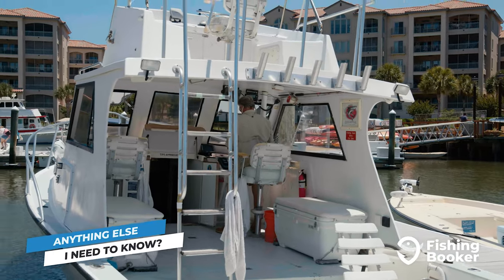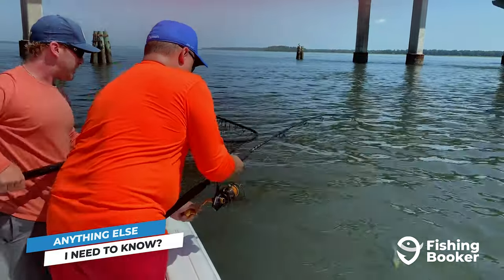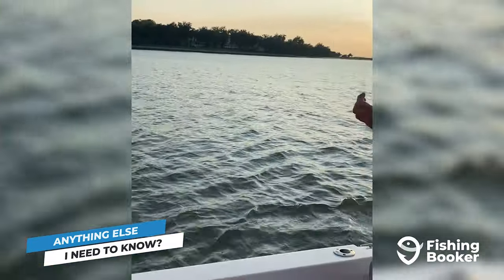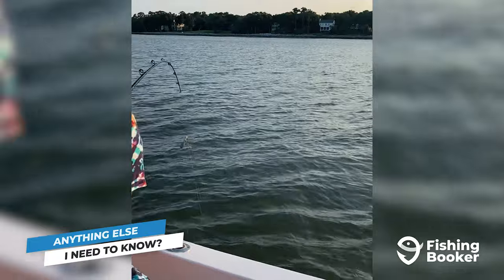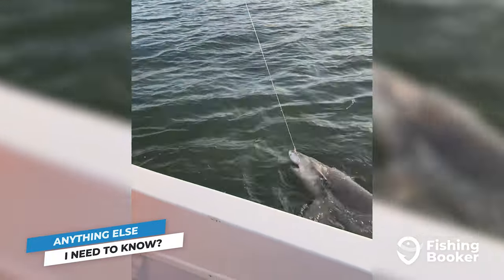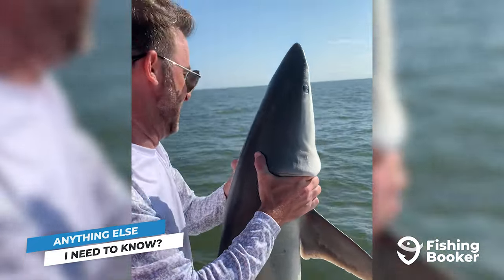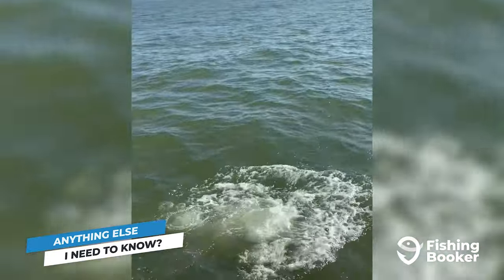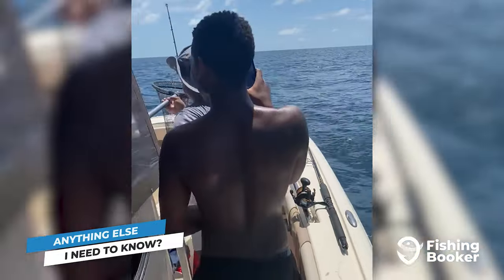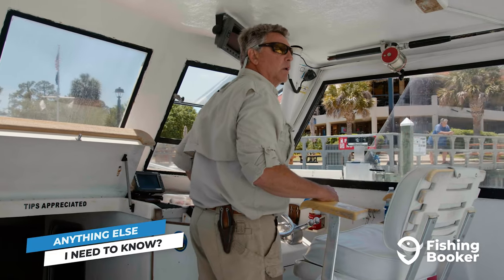There are just a few more things to cover before you're ready to get out on the water. The first is fishing licenses — everyone over the age of 16 needs a valid fishing license to fish in Hilton Head. There are a few exceptions, including when you're fishing aboard a charter with a licensed captain, in which case your captain will cover them for you. For more information on fishing licenses, including the different types available and their prices, check out our extensive blog article linked in the description below. It's also illegal to target sharks from shore, and fish like red snapper are subject to seasonal closures that can differ from year to year. It's always a good idea to read up on the latest changes on South Carolina's DNR website and check in with your captain before heading out.